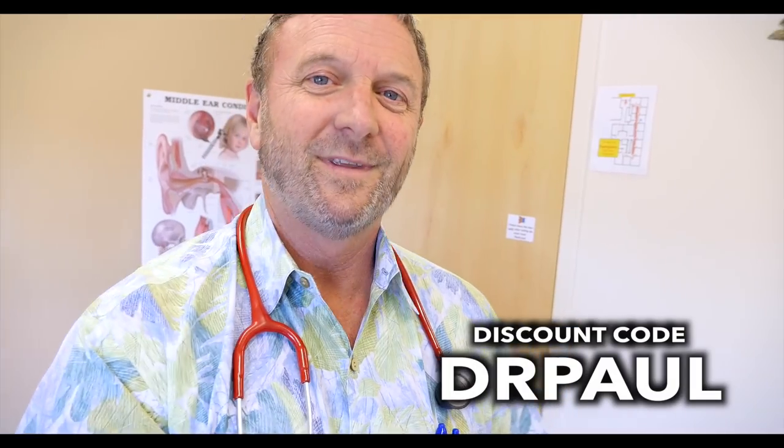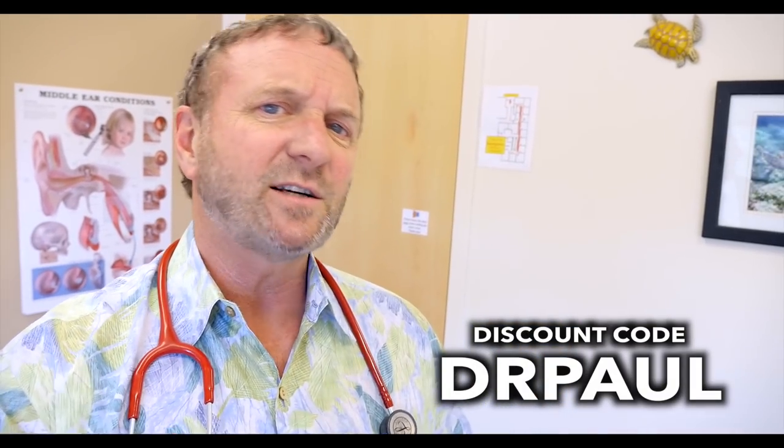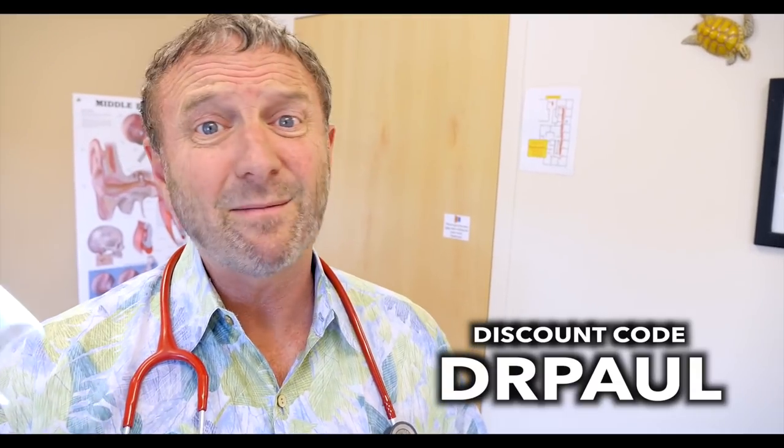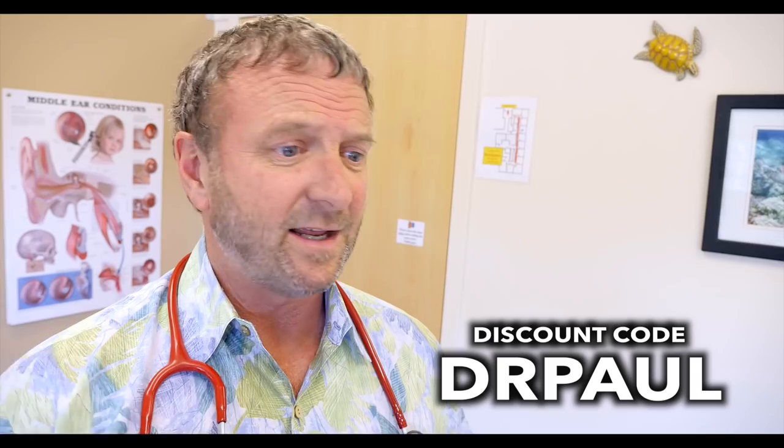We are teaming up with Throat Scope. I love this product — it really makes it easy to look at the throat. You can even look at other things as you saw in this video. Kids just love this thing as a lightsaber, a multi-use tool. Love the Throat Scope. Get yours in the description — use code Dr. Paul, D-R-P-A-U-L, and you'll get a 10% discount. We appreciate the help; it supports the channel and it's an awesome tool.